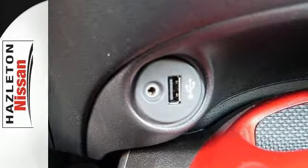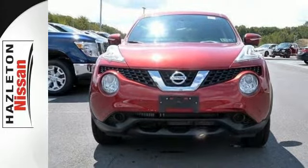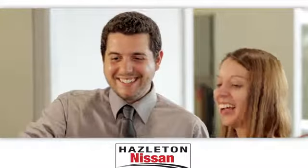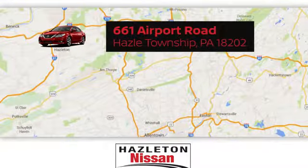Come try this Nissan Juke today — it's anything but ordinary. At Hazleton Nissan, our helpful staff will assist you to search our broad inventory. We're easy to find and easy to get to at 661 Airport Road in Hazel Township, PA.